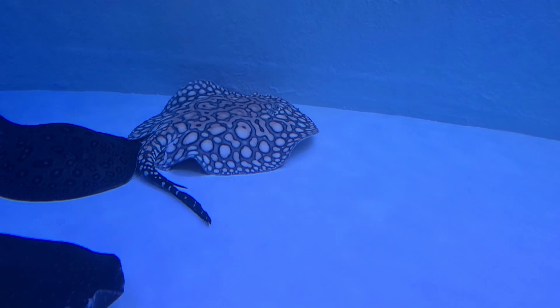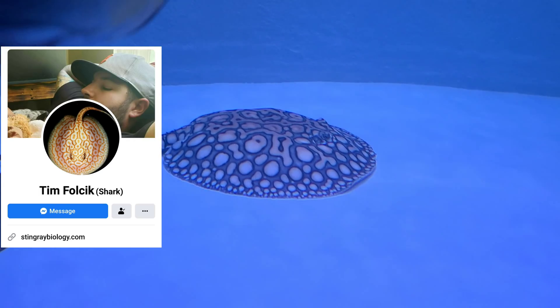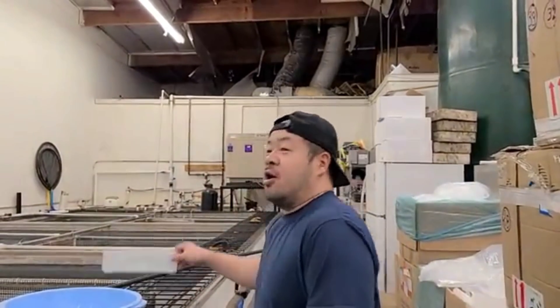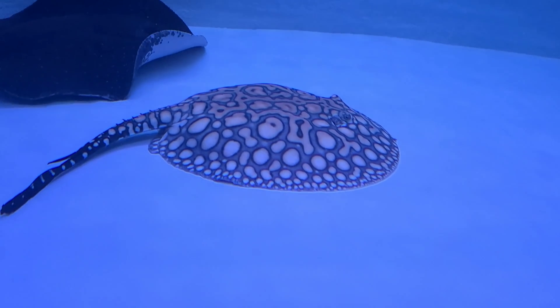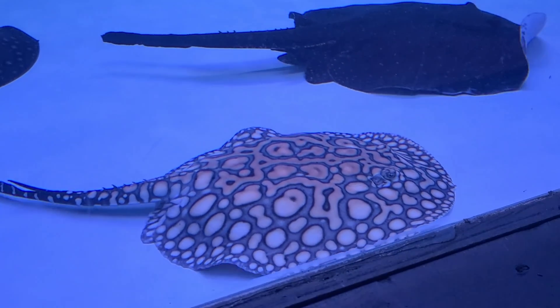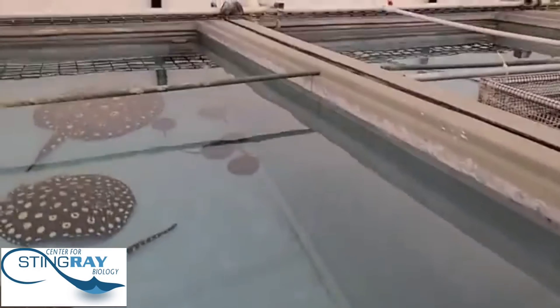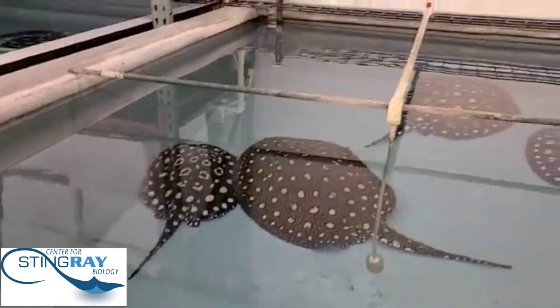I got this female from the Center for Stingray Biology. Tim Folek on Facebook helped hook me up with her. If you guys aren't familiar with the Center for Stingray Biology, Kevin is a breeder, keeper, and seller — he's the owner. He bred her himself. In the clips you can see an albino, some babies, and he pulls them out to show you. I'm obviously above and beyond pleased with the quality of that ray I got from them.